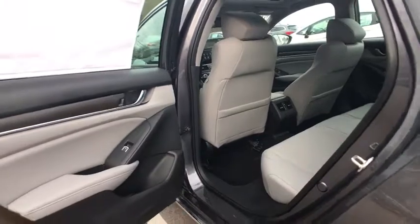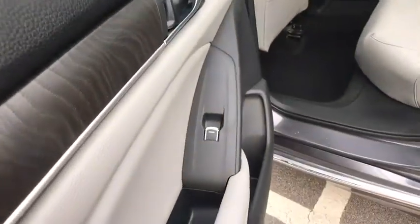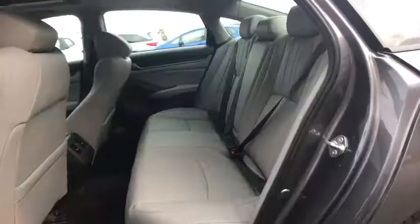Fog lights, power windows, security system, tachometer, brake assist, overhead console, power moonroof, remote keyless entry.